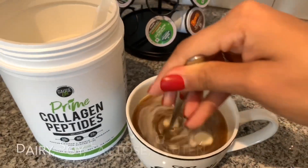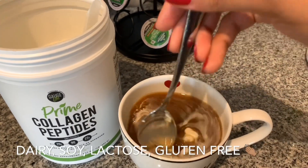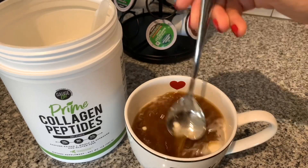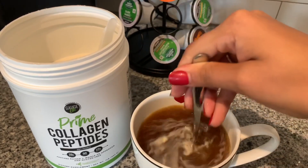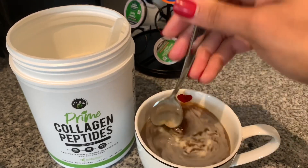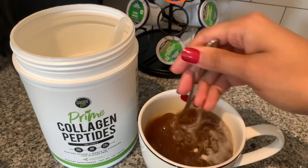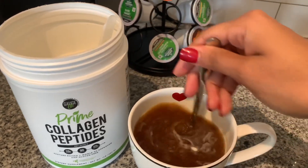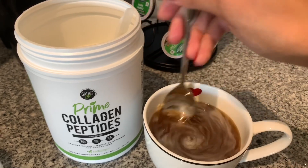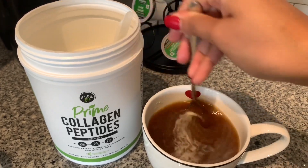The Gauge Life collagen peptides are soy-free, gluten-free, and dairy-free, which is awesome — I'm always concerned when supplements are not soy and dairy free. And it completely dissolves with just a spoon — wow!